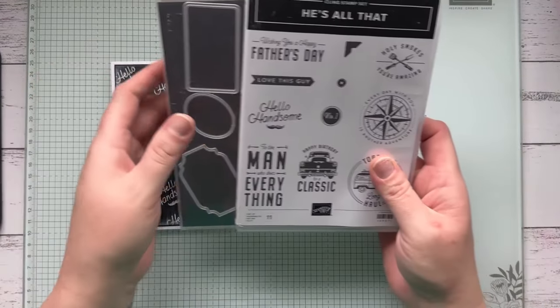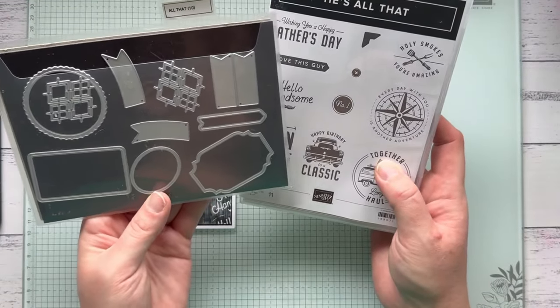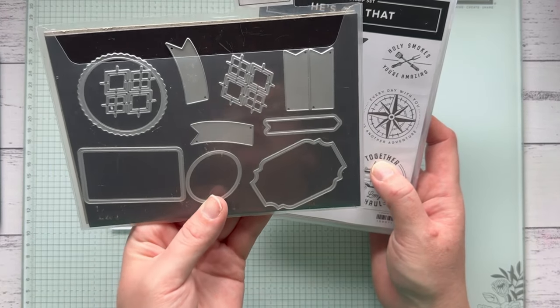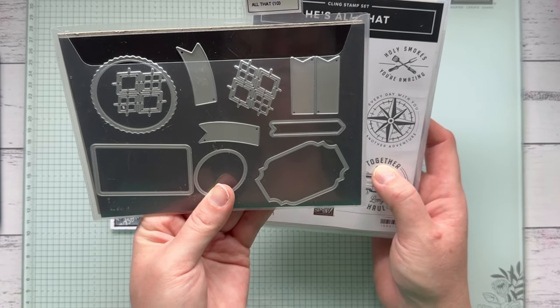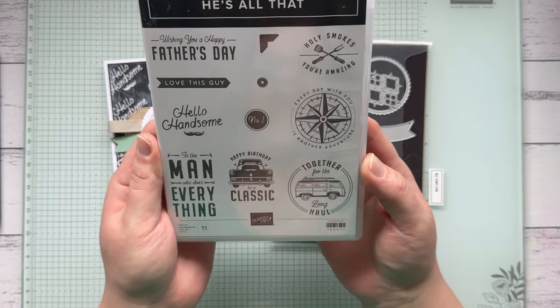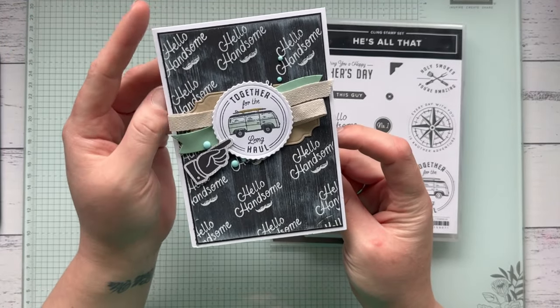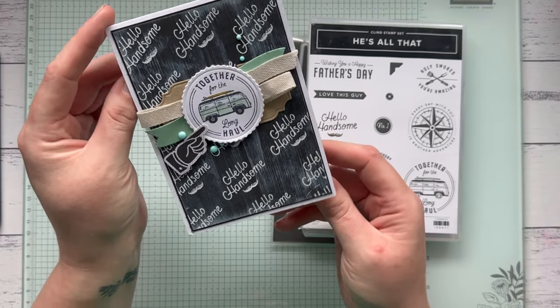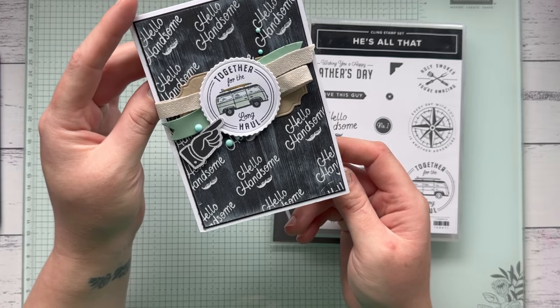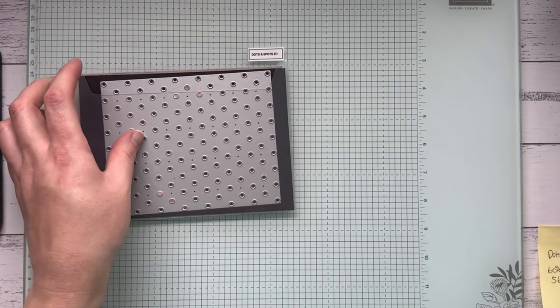The He's All That bundle has carried over quite a few times but is now retiring. The stamp is not on sale but the dies are 50% off — down from $49 to just $24.50. They have fantastic labels and bits and pieces you could use on so many cards — it's a great masculine stamp set, even good for scrapbooking pages. I made this fun chalkboard-inspired card with it, which is such a bold and easy effect for masculine cards.